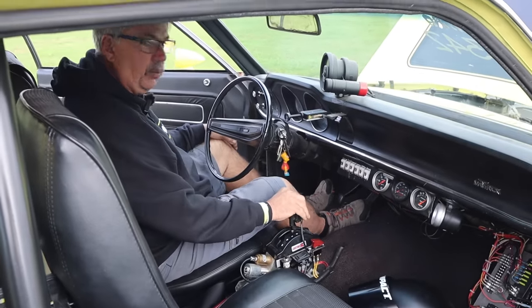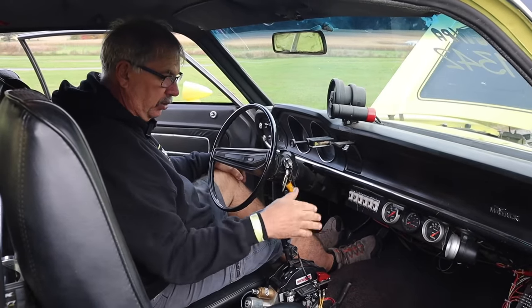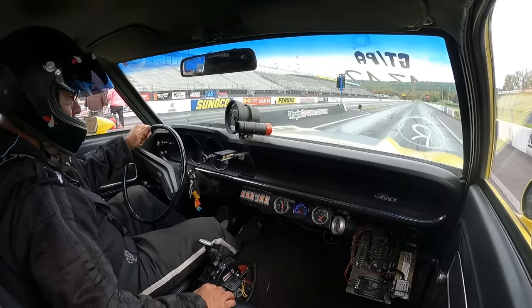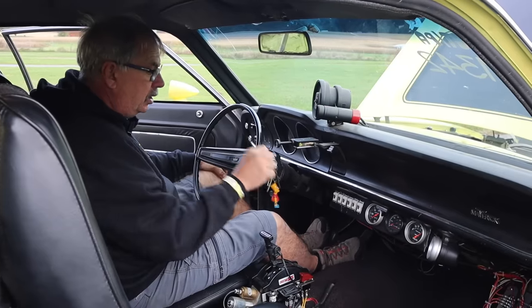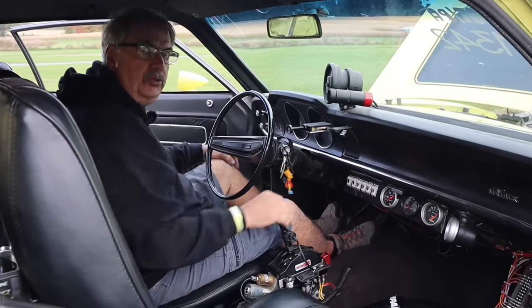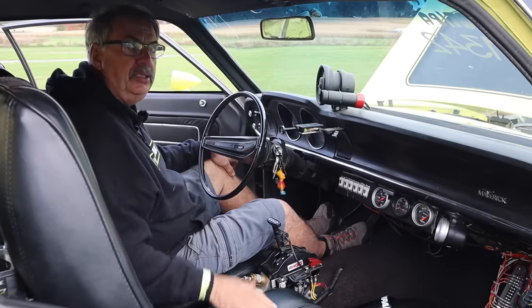We'll do the line lock and let go. Put the car back in first gear, hit the button for the race pack, and run the car. As soon as I go through the lights, there's a high-gear neutral so I can actually shut the car down. Then I'll slow the car down, put it back in gear, and drive back to the scales.